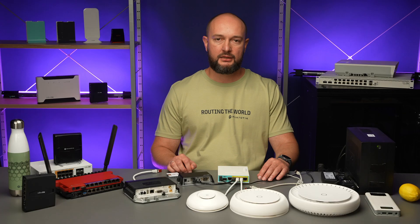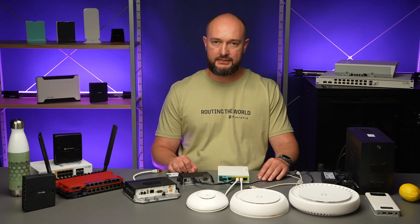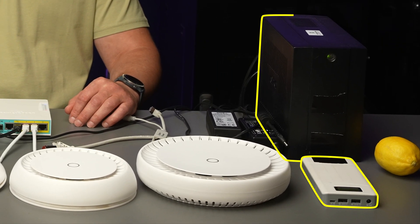Today, we are going to delve into several successful scenarios for staying connected when electricity is unavailable using MikroTik devices, in case your internet service provider or mobile operator can continue offering services during a blackout. There are numerous options for powering devices depending on your situation, but let's explore the two most accessible choices – power banks and regular UPS.